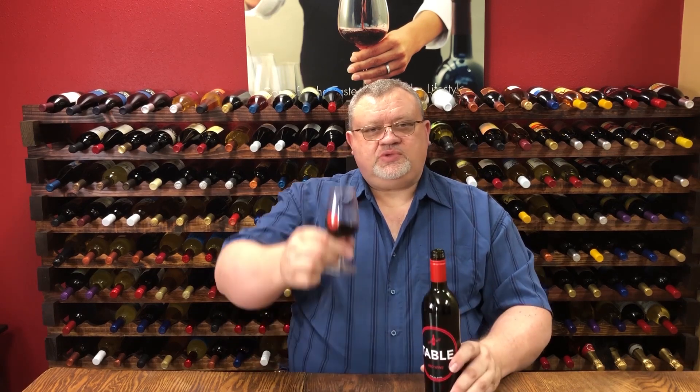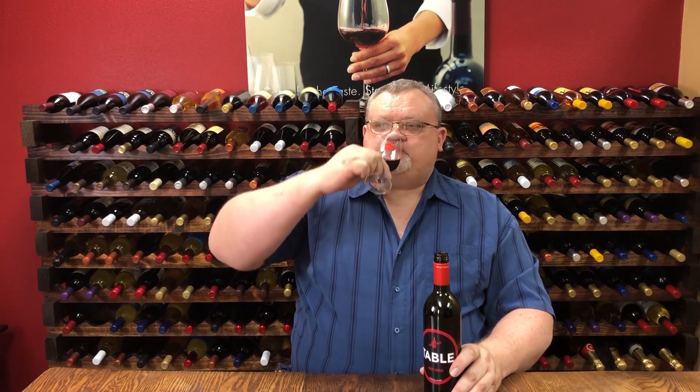Enjoy our new Table Red from California. Santé! And I will see you next time!